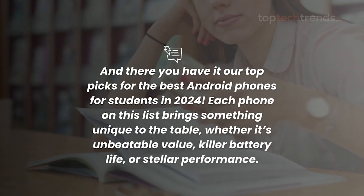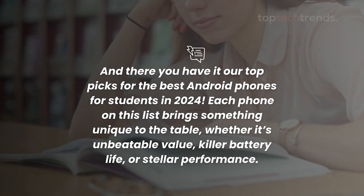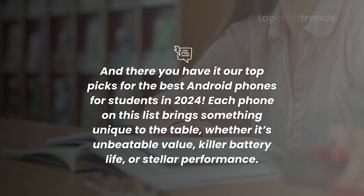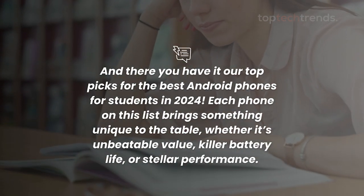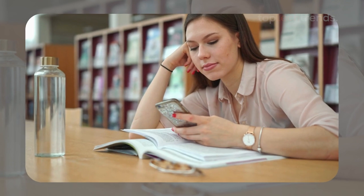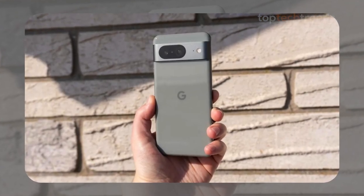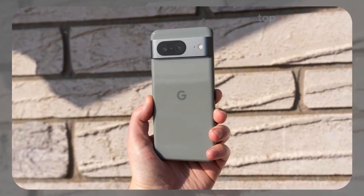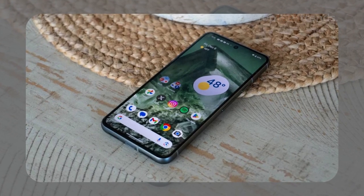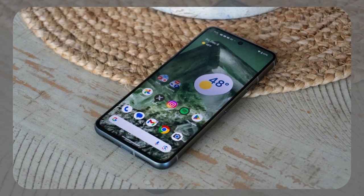And there you have it — our top picks for the best Android phones for students in 2024. Each phone on this list brings something unique to the table, whether it's unbeatable value, killer battery life, or stellar performance. But if we had to pick just one, the Google Pixel 8a takes the crown for its overall balance of price, performance, and camera quality. It's the perfect companion for any student looking for a reliable and feature-packed phone without going broke.